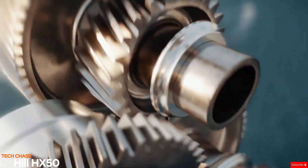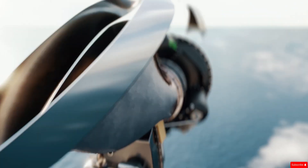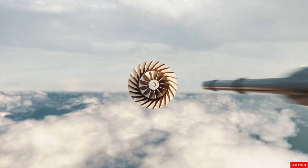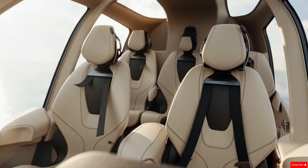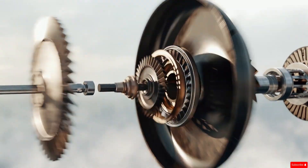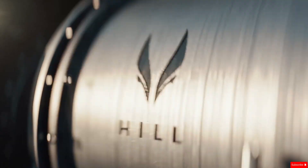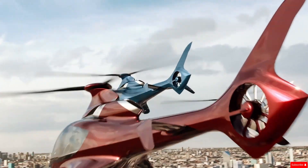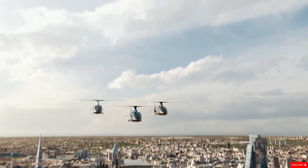The Hill HX-50 is a stylish five-seat light helicopter developed by British company Hill Helicopters, founded by Jason Hill. Designed specifically for private ownership, it offers a personalized and luxurious flying experience for individuals rather than commercial operators. The HX-50 is powered by a single Rolls-Royce RR300 turbine engine that delivers 525 shaft horsepower, giving it a top speed of 184 miles per hour and an impressive range of up to 500 nautical miles. Its body is made from lightweight carbon fiber, with advanced composite rotor blades for better performance and durability.